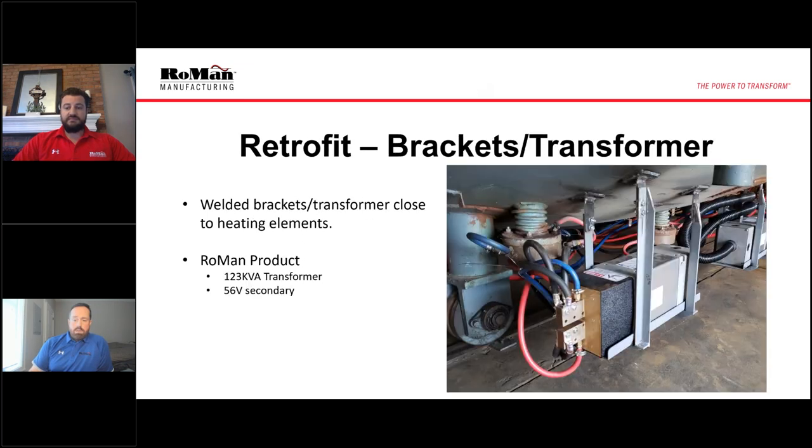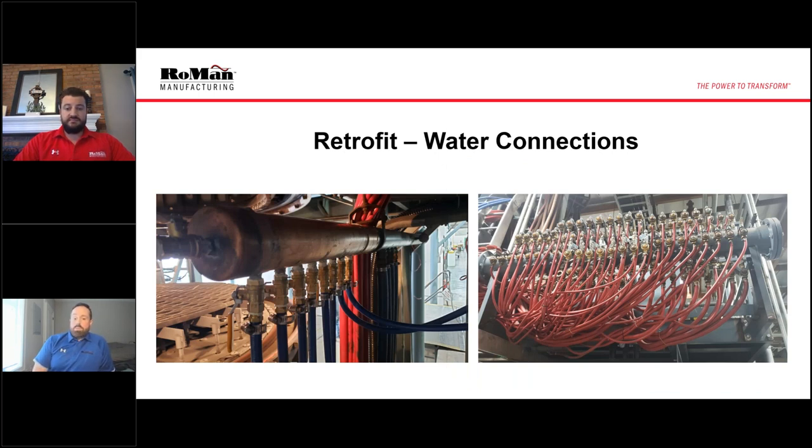Moving on, here is our actual transformer. The next step was to weld the brackets onto the door of the furnace. Our Roman product offering was a 123 kVA transformer with a 56-volt secondary. With our control, we increase the frequency of our output from 60 Hz to 1,000 Hz, and that allows us to make the transformer so much smaller through smaller magnetics. There were three of these transformers mounted to the door of the furnace. One of the most critical things with any operation is water flow and cooling. This was the return water manifold on the right — you can see how many different lines they had. We ended up adding another manifold onto the water output, which is what you can see on the left. This is the water tubes to our control and both our transformers.